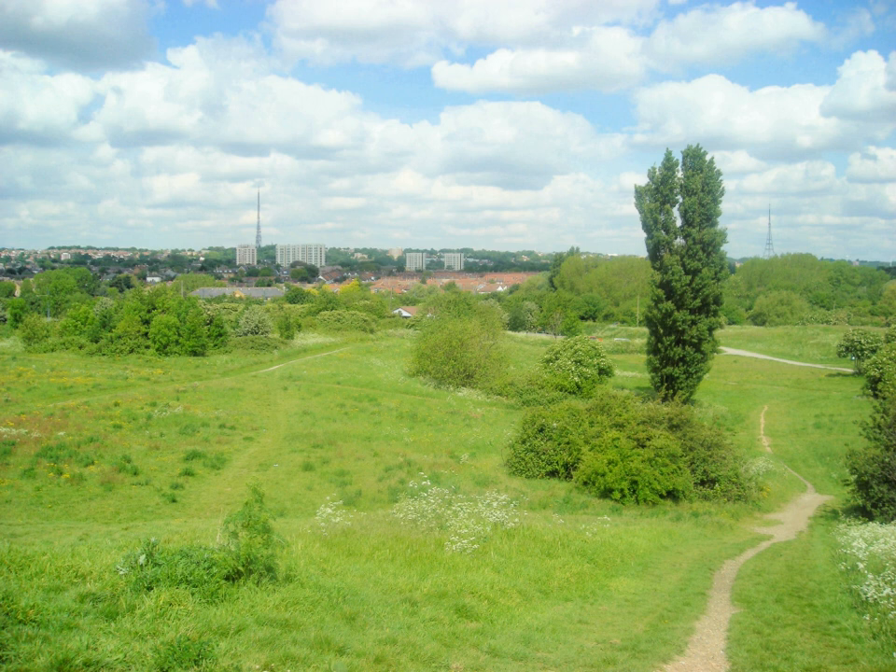Some of the open spaces in Croydon form part of the well-known London Loop Walks, where the first section was opened on 3 May 1996 with a ceremony on Farthing Downs in Coulsdon. As a borough in Outer London, it also contains some open countryside in the form of country parks.